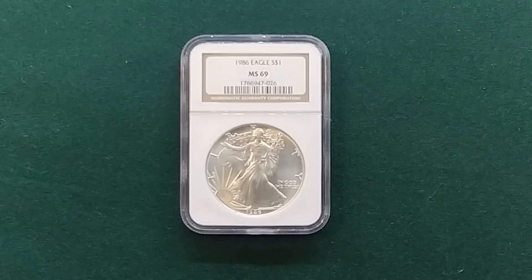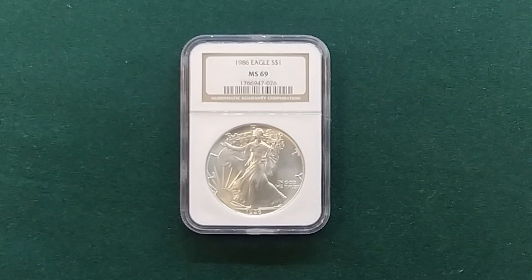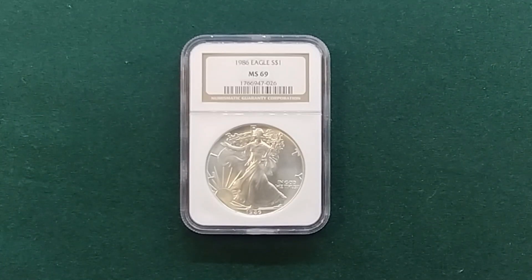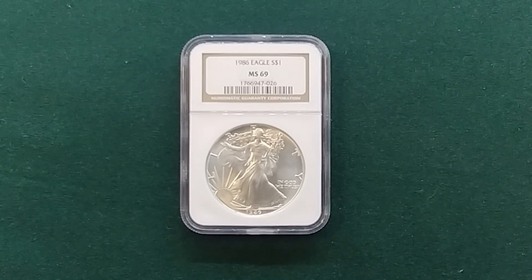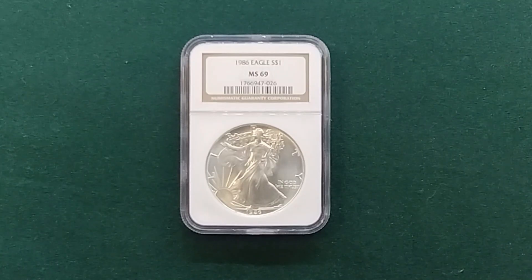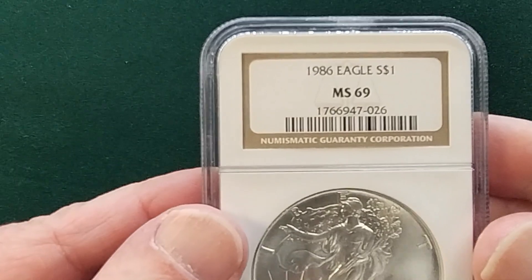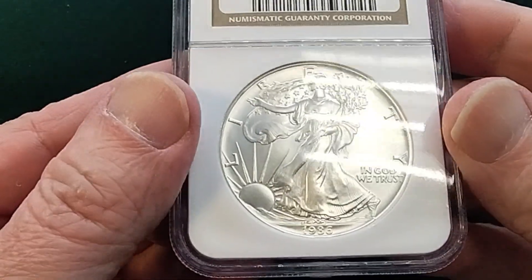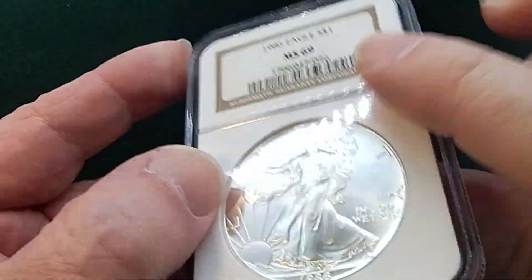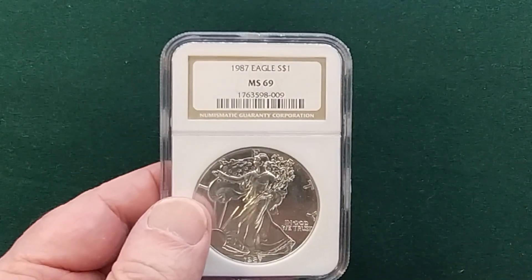This is another Raleigh Gold Coin Dealers YouTube video. This is going to show the Silver Eagles from 1986 to 2024, NGC graded MS69. I'm just going to show them rather quickly so you can see the different dates.